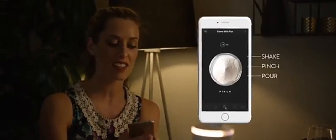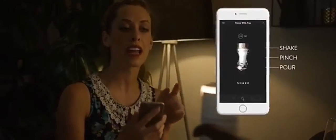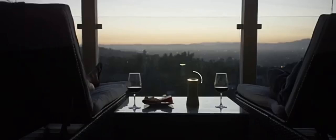Let Smolt be the conversation piece of your dinner party. Open your Smolt app and simply pinch the screen or shake your phone to dispense salt. After all, Smolt is a smart salt dispenser. Set the perfect ambience with Smolt's color-changing mood light.